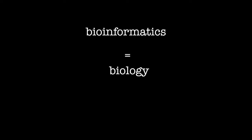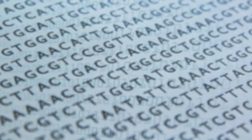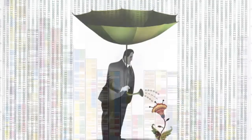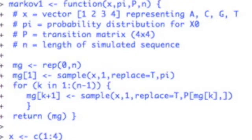Bioinformatics took the tools of information technology and applied them to biological problems and questions. This meant treating nucleotides as a huge mass of data. DNA data, like other data, needed to be stored, sorted, analyzed, and managed. This required powerful computers, powerful pieces of software, and huge databases.